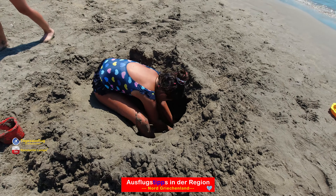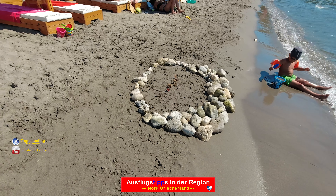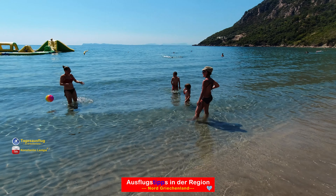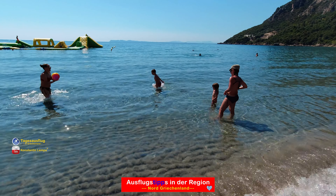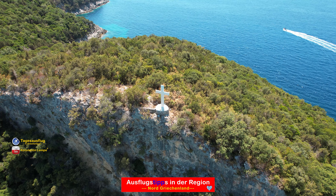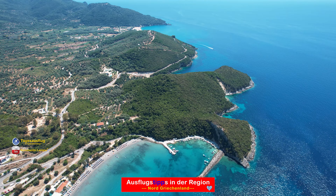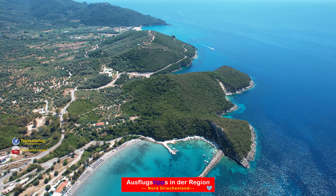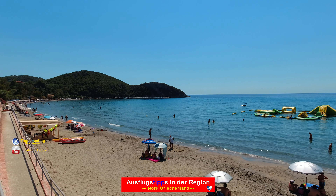Dieser Strand ist ideal für Familien mit kleinen Kindern. Das Wasser ist am Anfang kniehoch und das ungefähr 30 Meter. Danach ist es leicht abfallend. Wenn das Kind ein paar Meter ins Meer geht, muss man sich keine wirkliche Sorge machen. Man kann die Sache schon etwas entspannter mit den Kindern angehen.